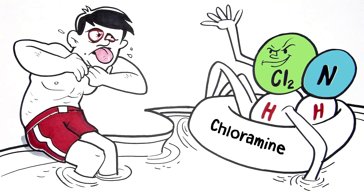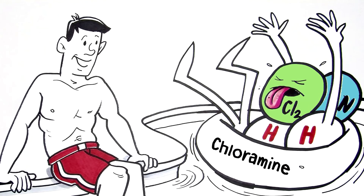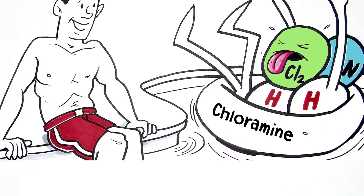UV is also used for removal of organic and inorganic contaminants, and breaks down chlorine disinfection byproducts, or DBPs, called chloramines, which can cause eye and respiratory issues.